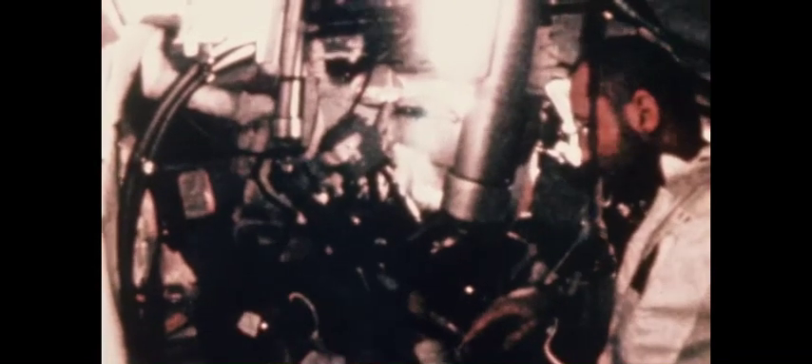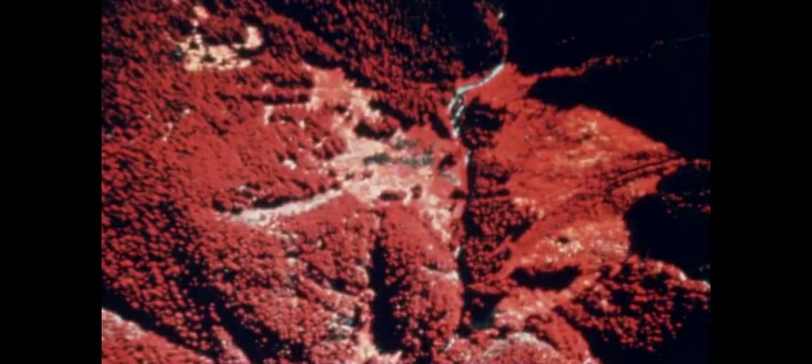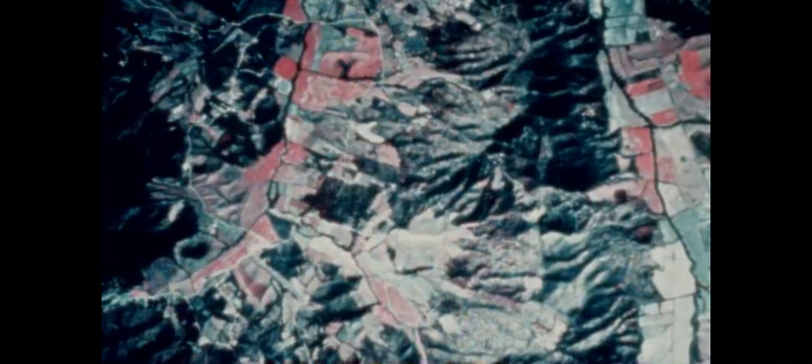The astronauts also conducted an extensive multispectral terrain photography experiment, involving the use of four synchronized cameras containing special film and filters to photograph selected areas of the Earth. Such photography can be used to study the movements of river sediment along shorelines, survey timbered areas for early detection of fire or blight dangers, detect crop diseases, and locate mineral deposits — a potential space technology application to help man make better use of the Earth's resources.